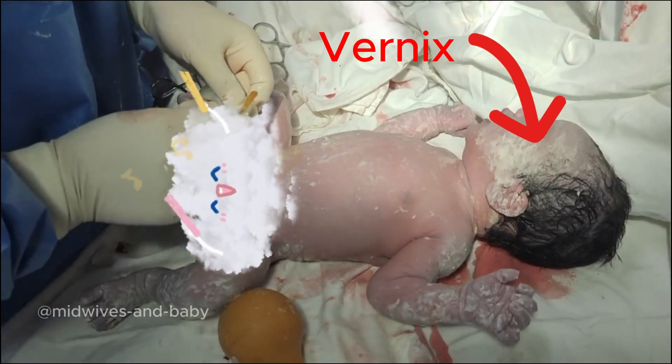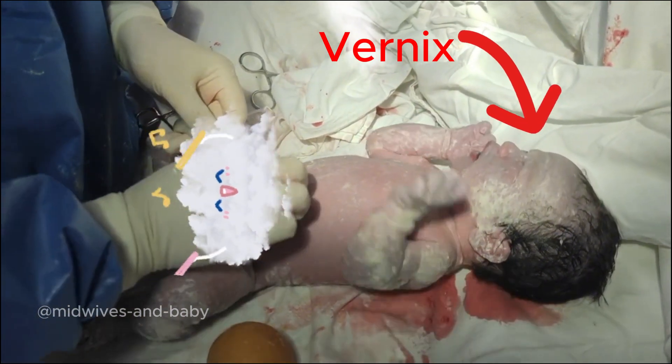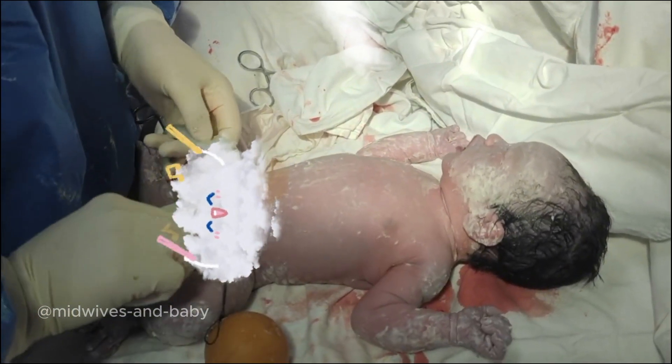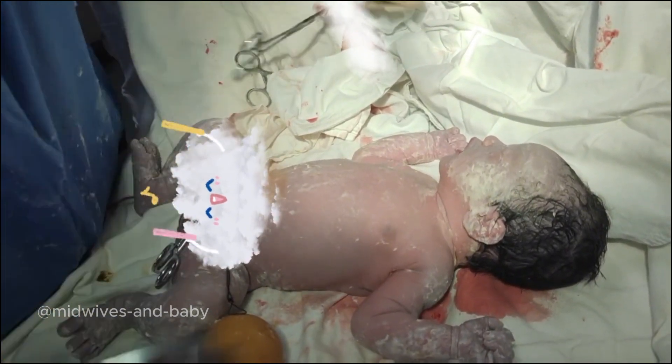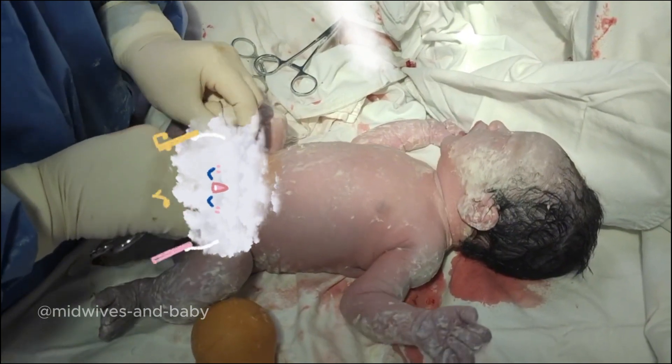The vernix layer is a natural white or pale yellow waxy substance that often adheres to the skin of a newborn shortly after birth. This substance acts as a protective layer, helping to retain moisture and shield the baby's skin from the effects of amniotic fluid in the womb.